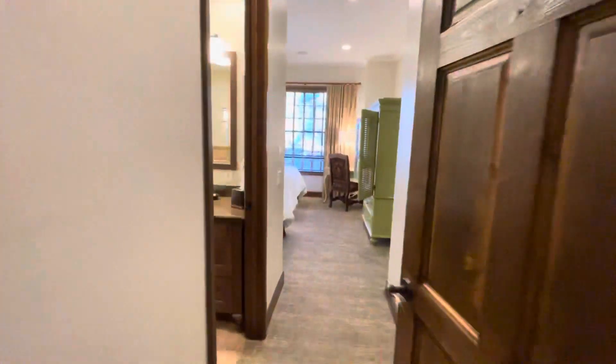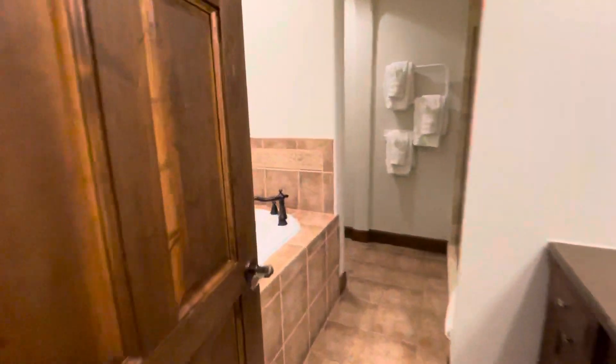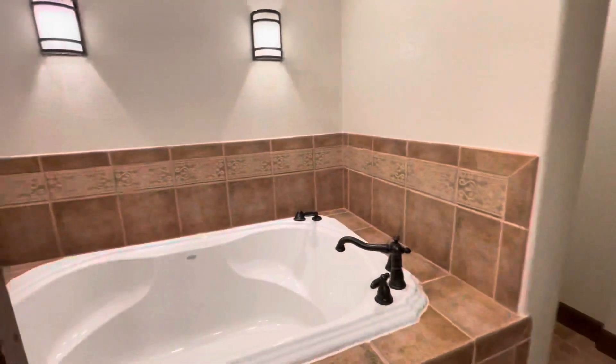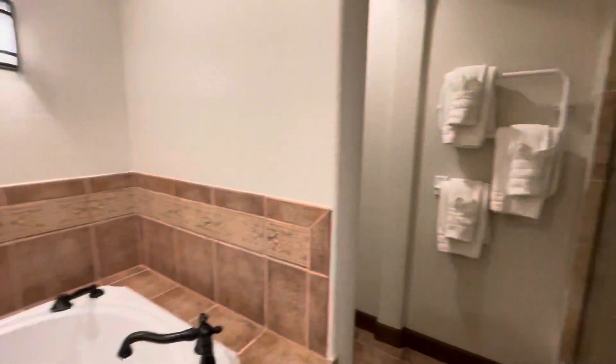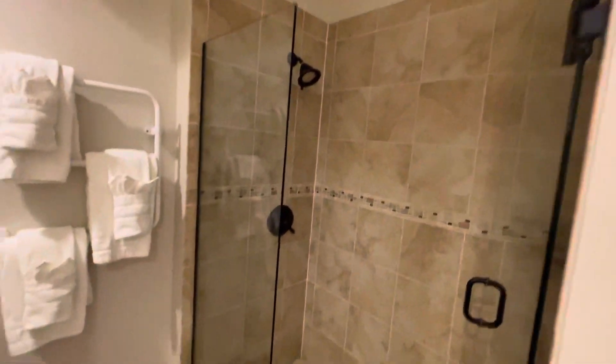This is bedroom number one. That's the soaking tub, heated towel warmers, and a separate shower and commode around the corner.